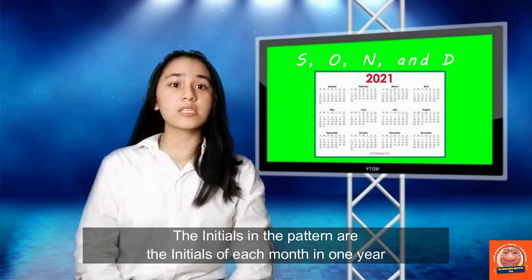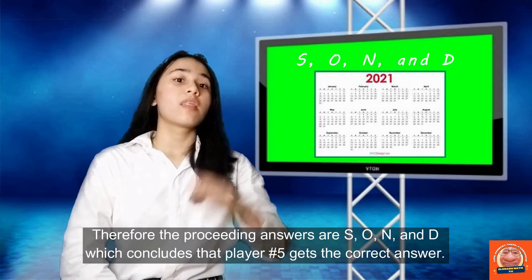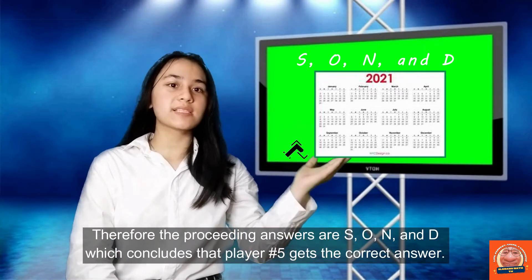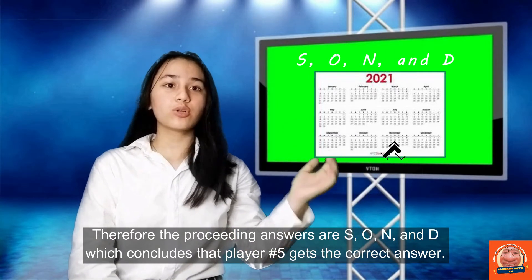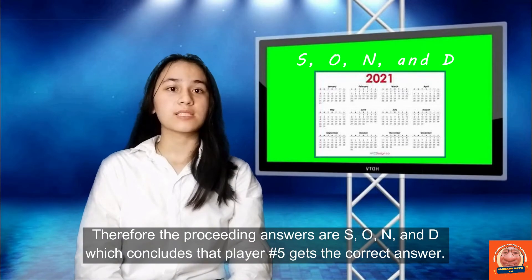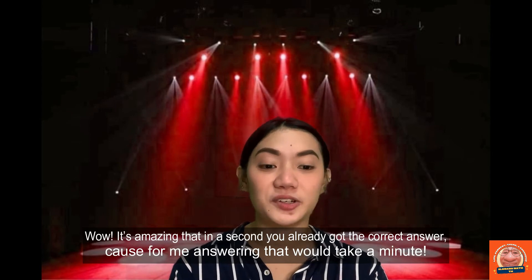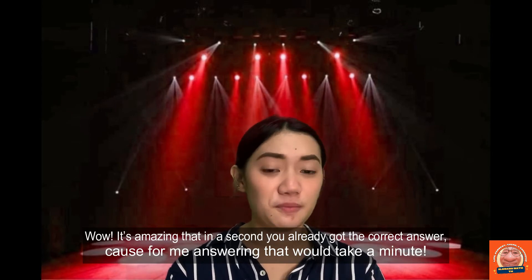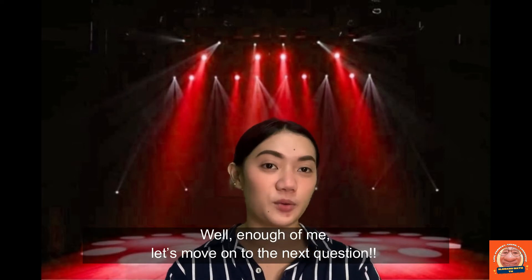The initials in the pattern are the initials of each month in one year. Therefore, the preceding answers are S, O, N, N, D, which concludes that player number 5 gets the correct answer. It's amazing that in a second you already got the answer — for me, answering that would take a minute. Let's move on to the next question.